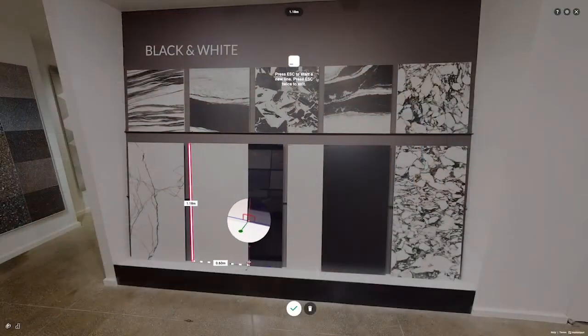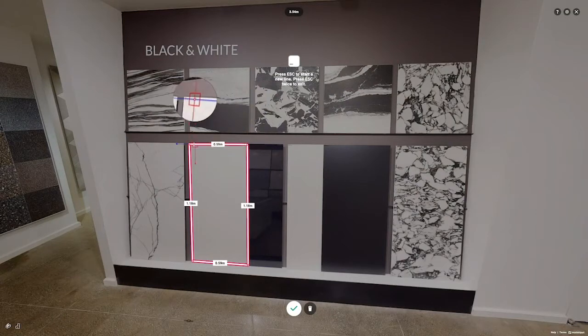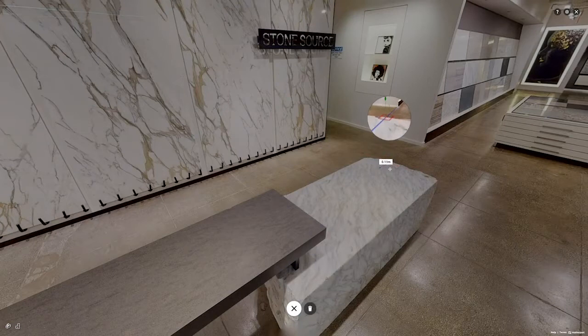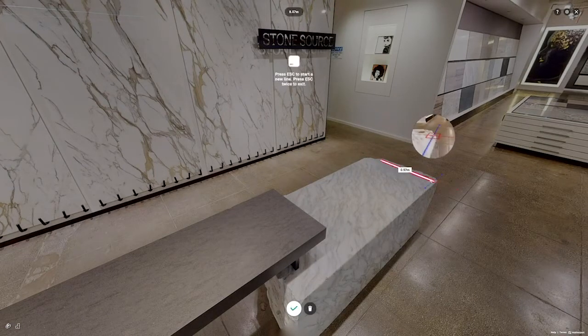Speaking of color, Trend has a Terrazzo product. We've had a relationship with them for over 20 years. When you come into the VR showroom, you can look at the product, and there's also a measurement tool. If you want to be precise and understand what size piece you're looking at, you can do a measurement — so you can realize what a 24x24 or 24x48 tile actually looks like and confirm that size with the tool.